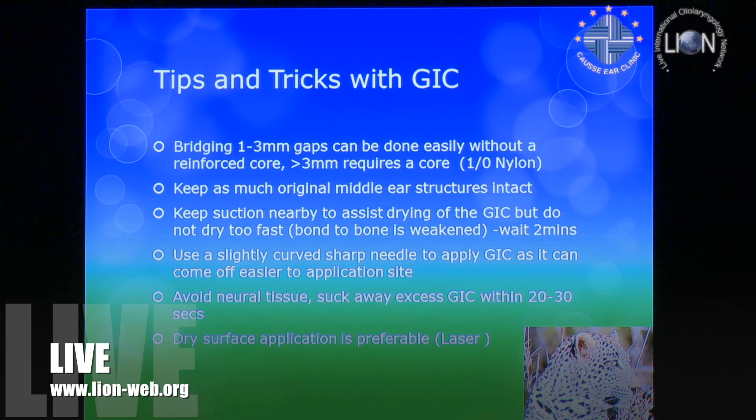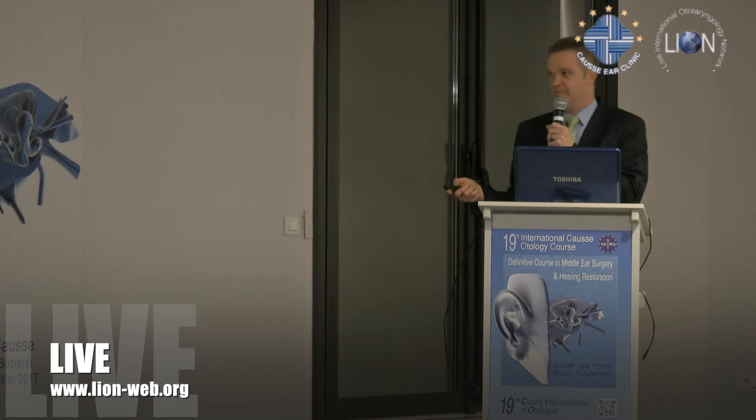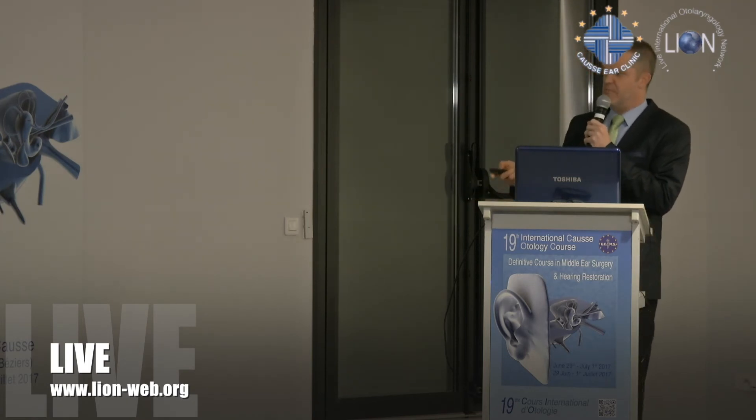I realize we haven't got a placebo-controlled trial with animal studies. It is a dry surface application that is preferable, but you can dry it as explained. So there is an acknowledged limitation here in the evidence base.